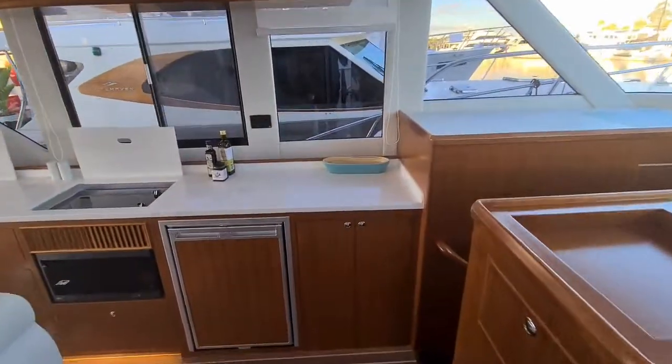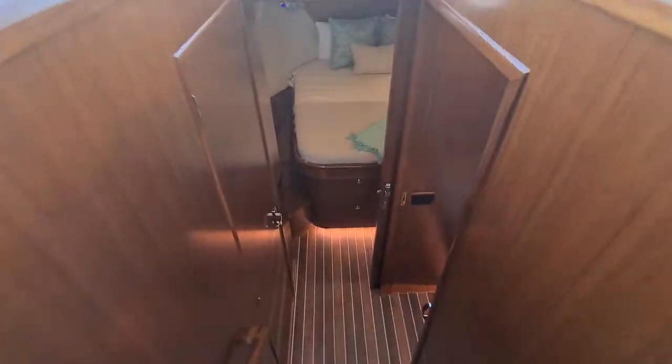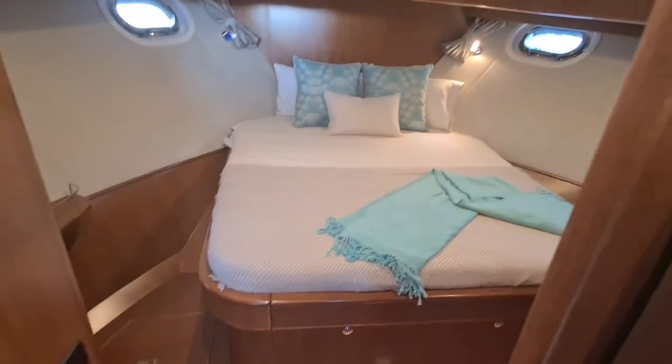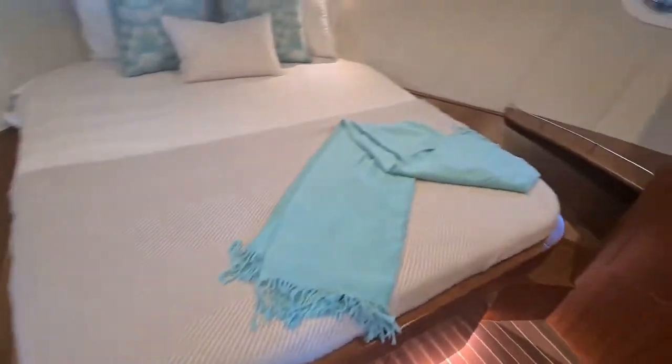Back inside and forward in the vessel we have two doubles in the 380's layout. Your first cabin is to your starboard side and your master is forward. There is a great walk-around in the master suite with storage to your starboard side.